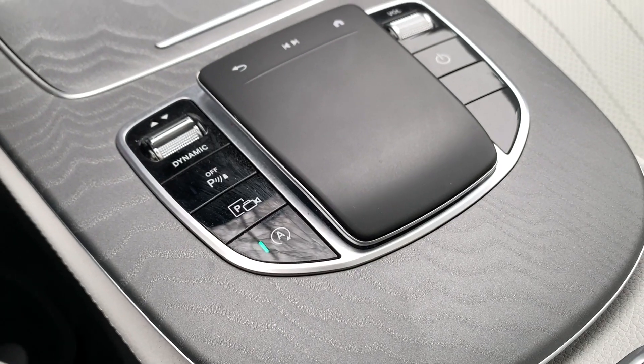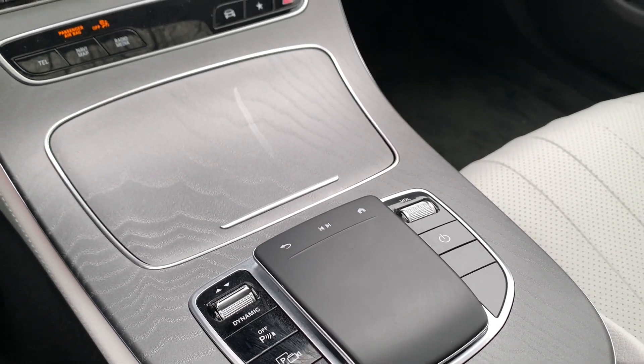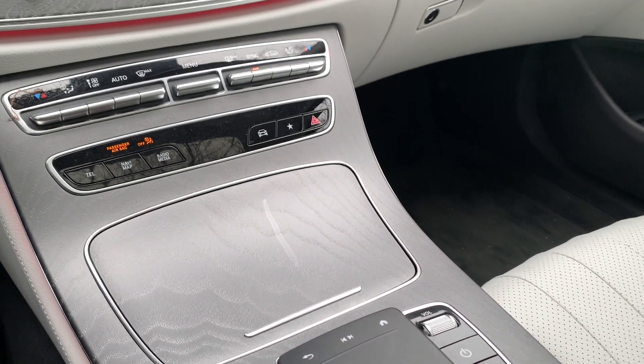There are a bunch of paid options available: a heads-up display, panoramic sunroof, safety features, different rims, the upgraded Burmester sound system. As with any luxury vehicle, if you want all the extras you'll need to check off a lot of options. They are grouped into packages, but it adds up.